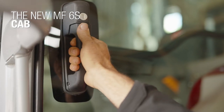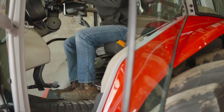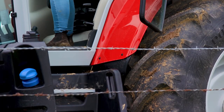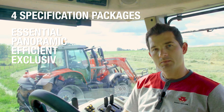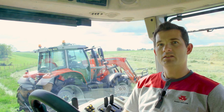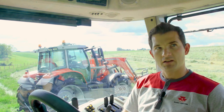Welcome on board the new MF6S cab. The access to the cab has been designed to be easy and safe as you get in and out all day long, thanks to a wide opening door, a wide door seal and wide steps. To perfectly answer your needs and make the MF6S as unique as your farm, the MF6S comes with four specification packages: Essential, Panoramic for municipal applications, Efficient and Exclusive. The new armrest, ergonomically integrated to the seat, provides easy access to adjustment functions of the tractor to increase simplicity and ease of use.